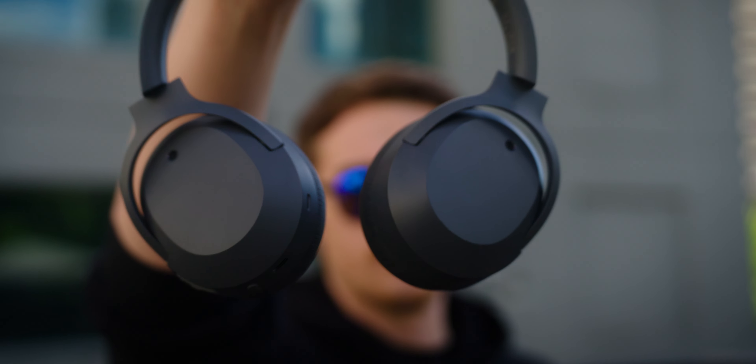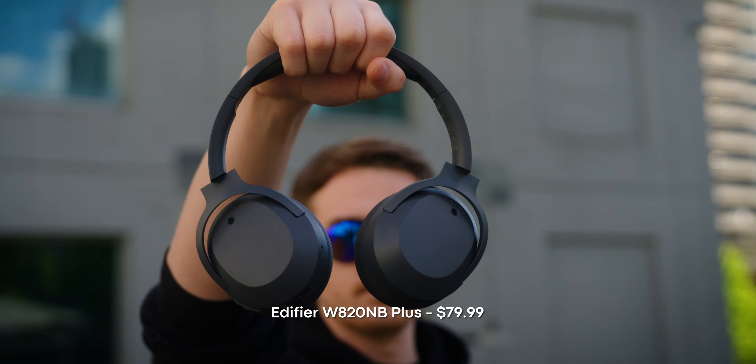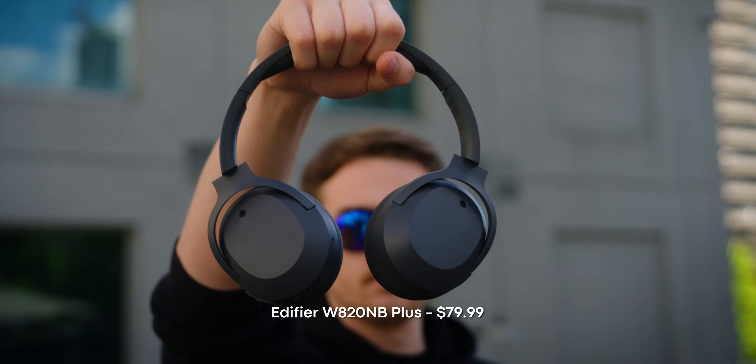So if you're looking to save some cash on a pair of noise-cancelling headphones, I'd highly recommend checking out the Edifier W820NB+. The link to purchase and the link to our full review are in the description below.